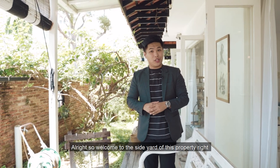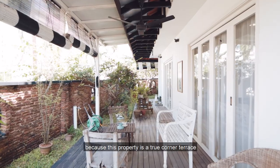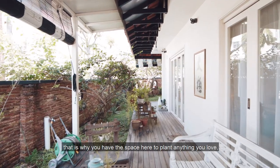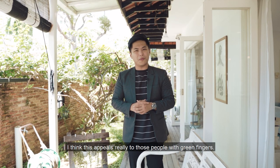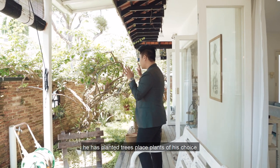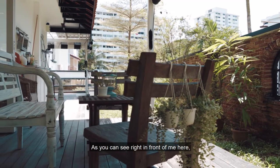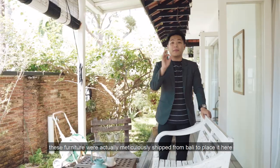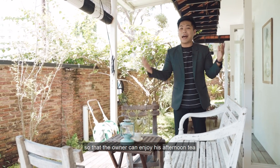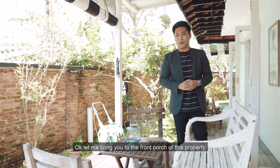Welcome to the side yard of this property. This side garden is not a luxury that all properties can enjoy — because this is a true corner terrace, you have the space to plant anything you love. This really appeals to those people with green fingers. The owner has planted trees, plants of his choice, and even a pomegranate tree. These furniture pieces were meticulously shipped from Bali so that the owners can enjoy their afternoon tea while enjoying the greenery.